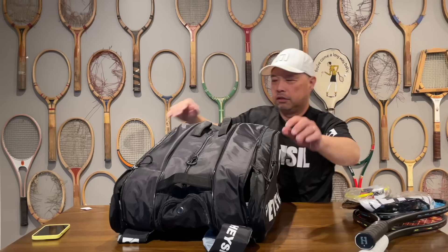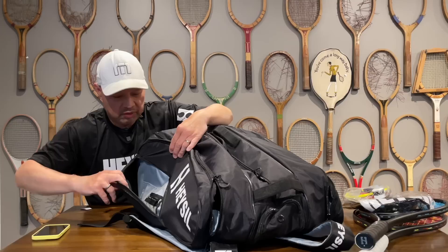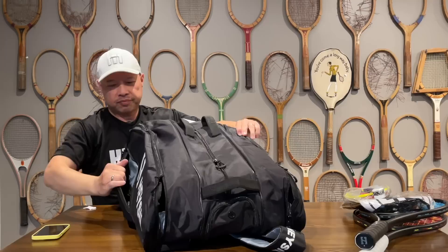Another compartment on the side — compartment on this side, actually. This is the sturdy compartment. This will protect that watch that you own — put your iWatch, Rolex, or Citizen Eco-Drive in here. There's a mesh section in there too for your jewelry or watch or whatever. Very, very well thought out bag.